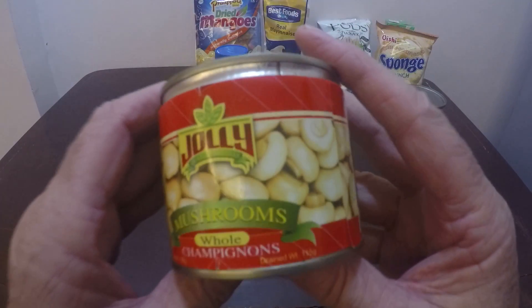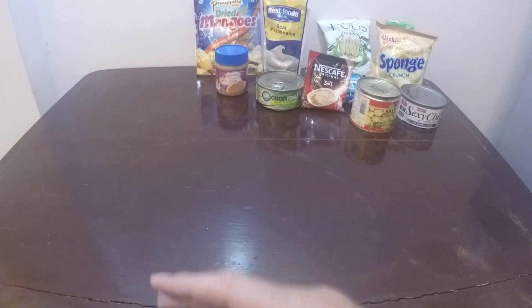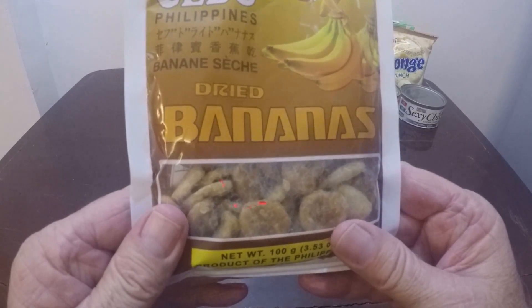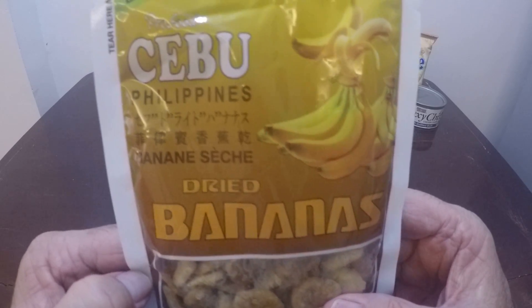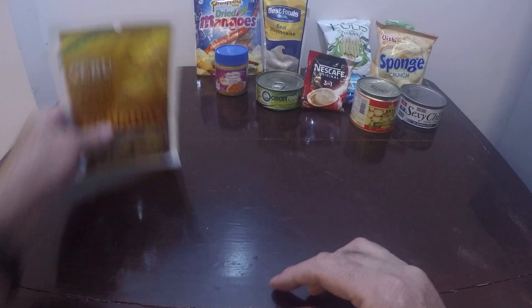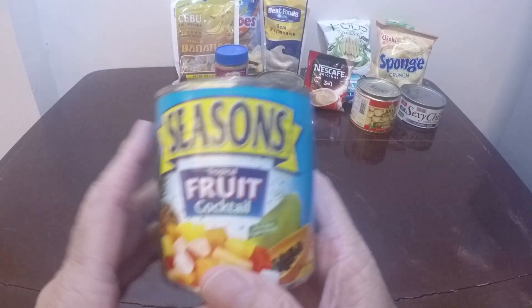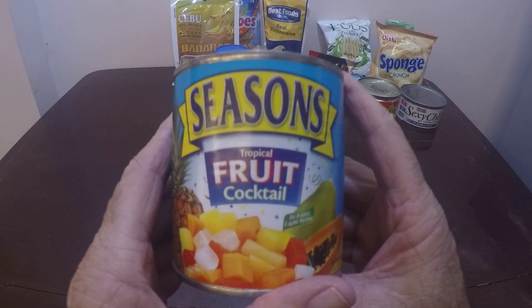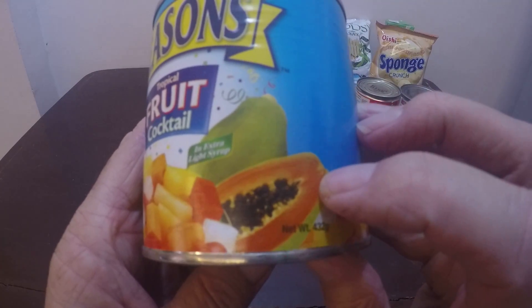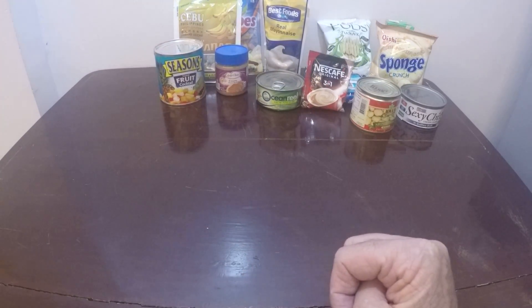Then we have Jolly brand sliced mushrooms and we have dried bananas — it says export quality. And some standard fruit cocktail, this one here is called Seasons, and it has a picture of a papaya so I'm not sure if that's papaya in it, but it does have a picture of it.